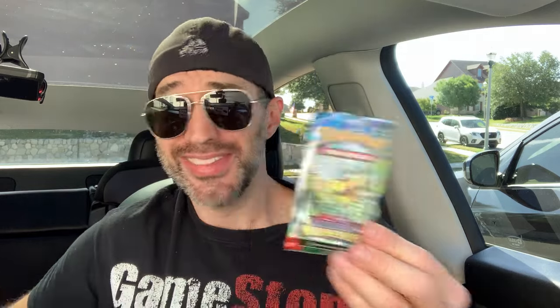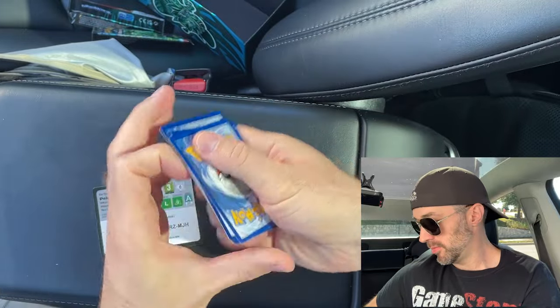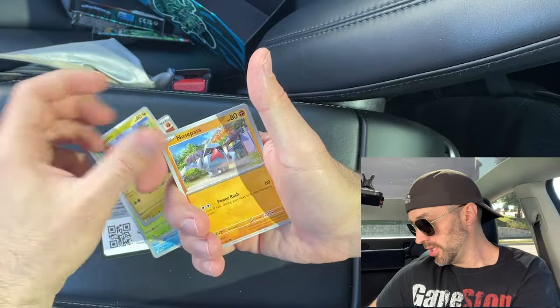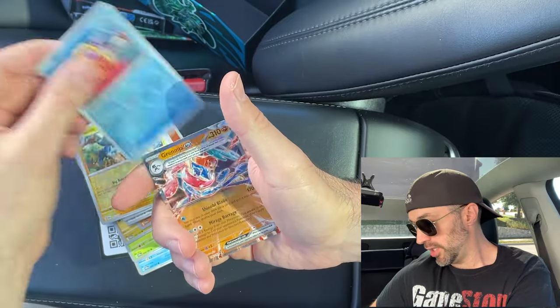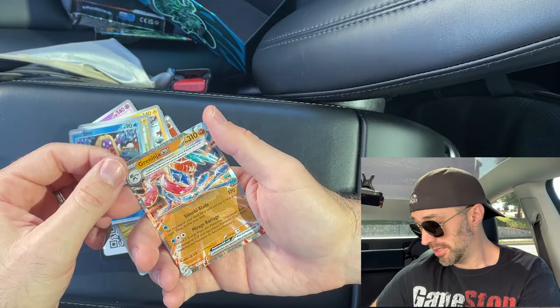It's time for Last Pack Magic. On this episode, we're going to get the Greninja — maybe. And if not, that's okay. Let's go do this real slow. Frogadier, Gloomice, Applin, Nosepass, Festival Grounds, Florgis, Bellibolt, Luxo, Jinx — Greninja EX! Not the one we wanted, but I like it. So cool.